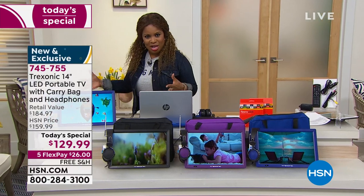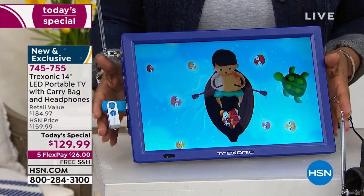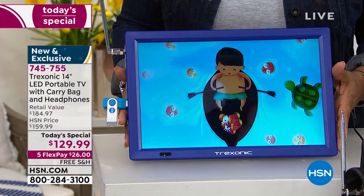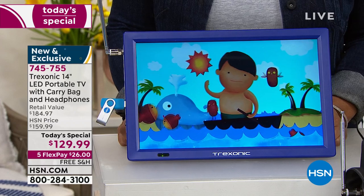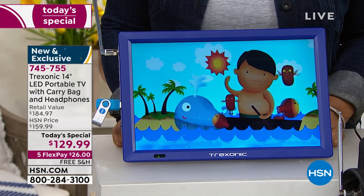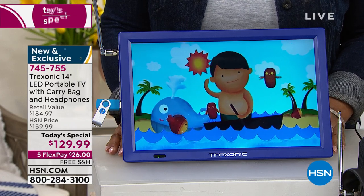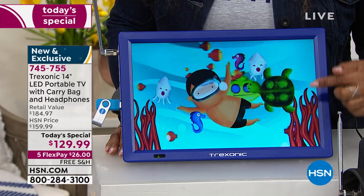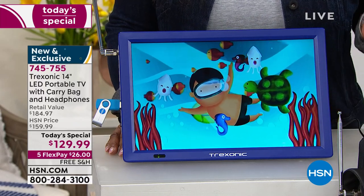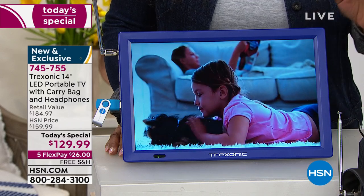Take a look at the television — isn't it awesome? It's 14 inches. My first television was a 13-inch black and white TV. Here, look at the quality of this television. A lot of customers earlier were thinking this was a tablet — it's not a tablet, it's a portable TV.